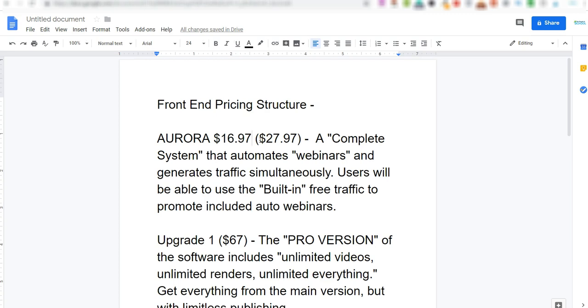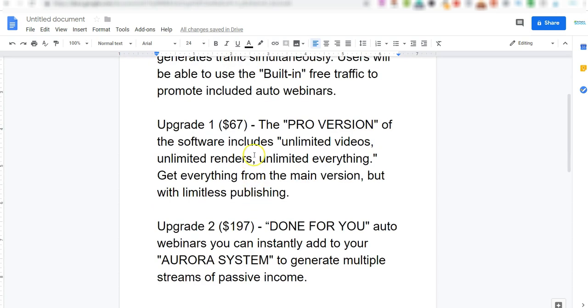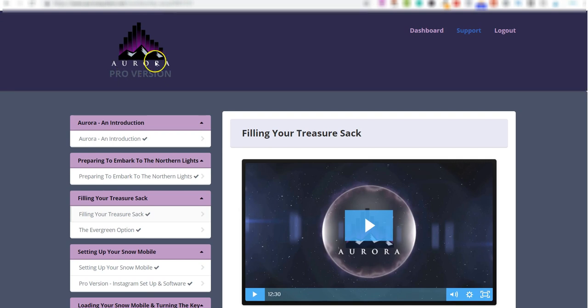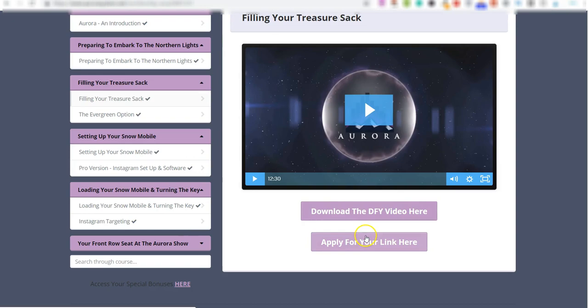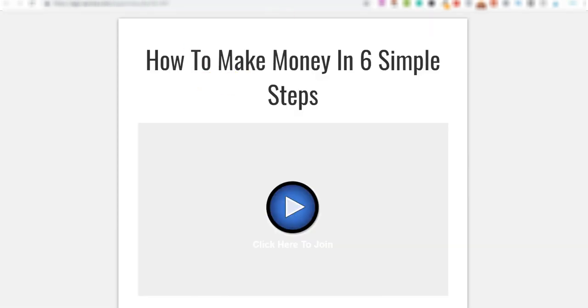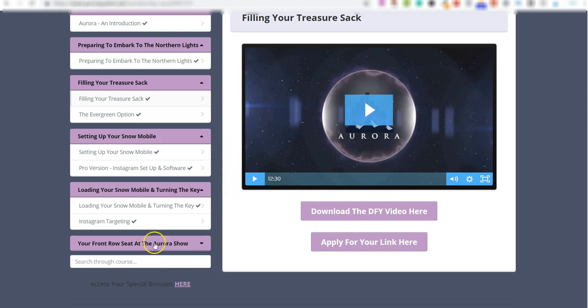If you're watching this in a couple of days it could be $17.47 — the most you'll ever pay is $27.97. Aurora is basically a complete system that automates webinars and generates traffic for you. It does come with some upgrades. Upgrade number one is the Pro version at $67 — but let me be perfectly clear, you do not need the upgrades for this method to work. The normal front-end version includes the training, videos, done-for-you webinars, Pinterest follower software, and webinar page builder.